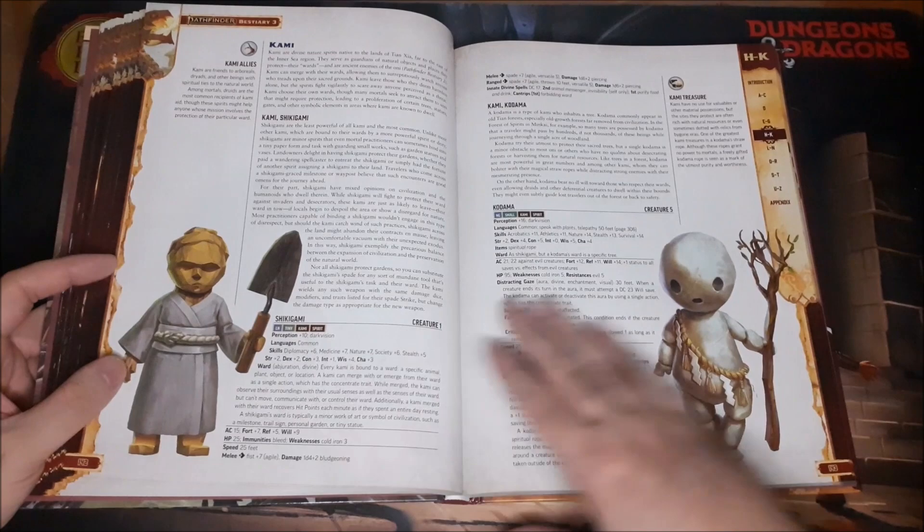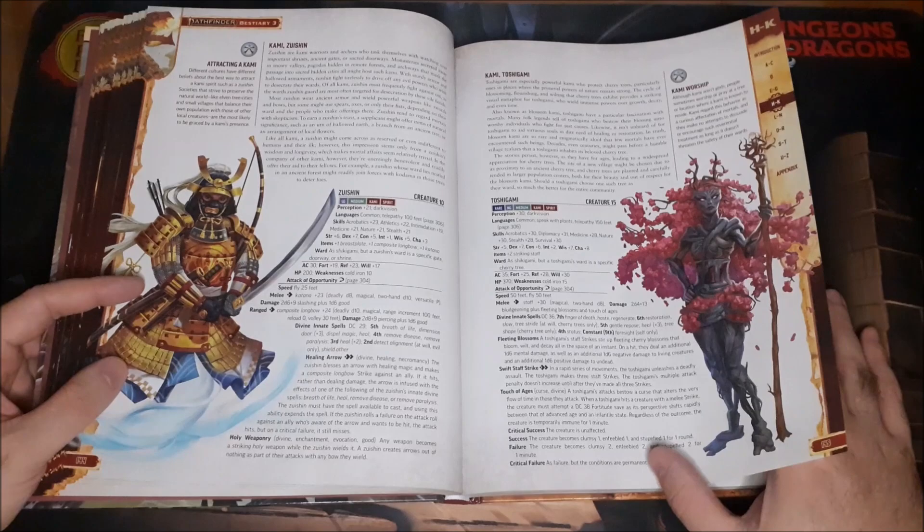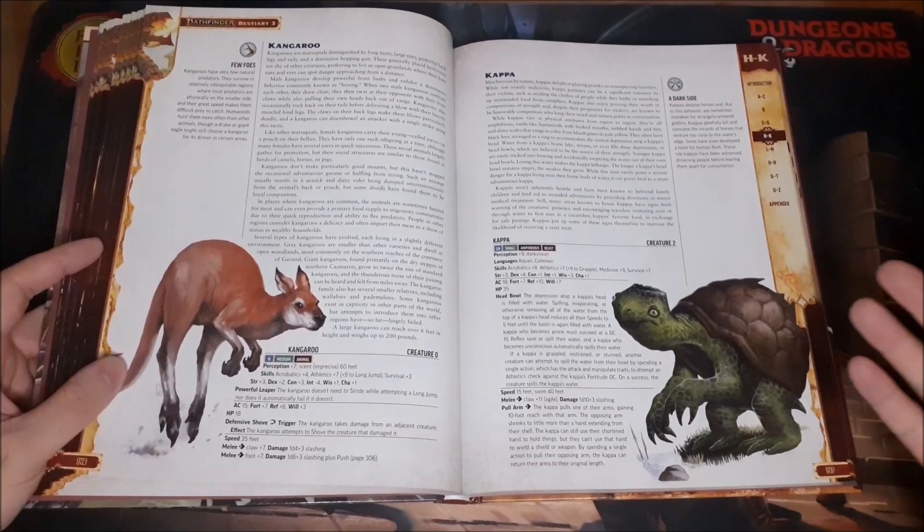I don't like things with spider legs. The Kami tie into one of the themes from what several of the creatures in this book are based on.